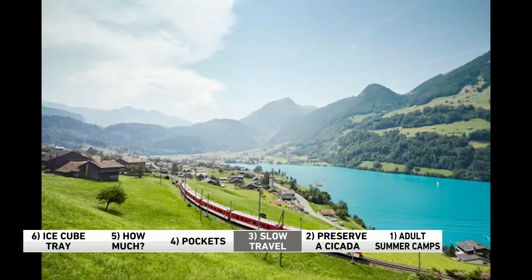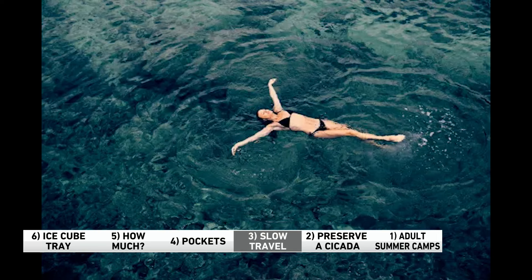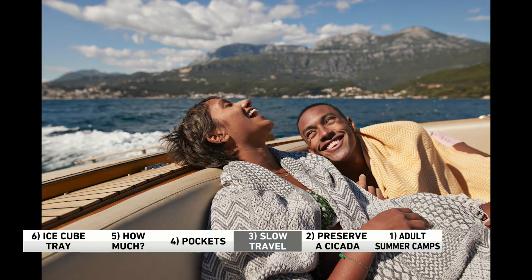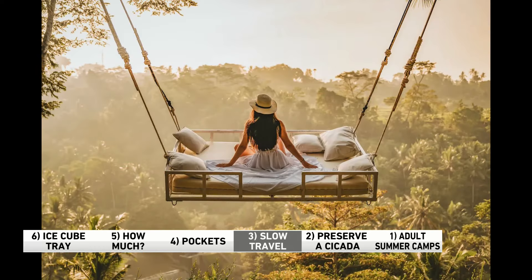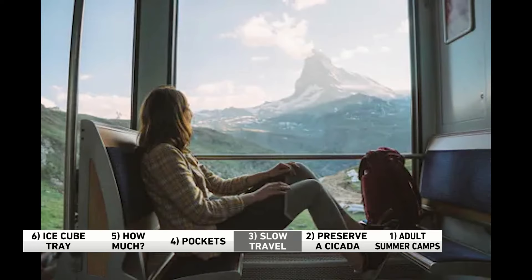Number three: let's talk slow travel. More people are embracing vacations without an overpacked agenda. Instead of flying or taking a train, train travel in Europe has tripled in the last year. But slow travel isn't just about how you get there — it's also about what you do when you get to your destination. Spend more time outdoors, take bike rides, go hiking. Instead of booking excursions or making reservations, just take what comes. Another thing about slow travel: leave your phone behind and take in the actual things happening around you in real life.